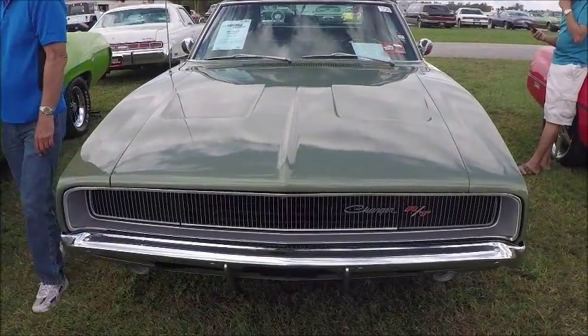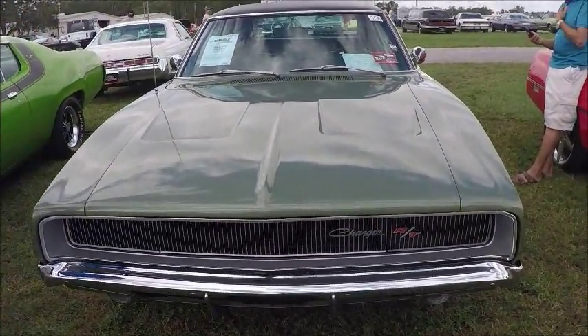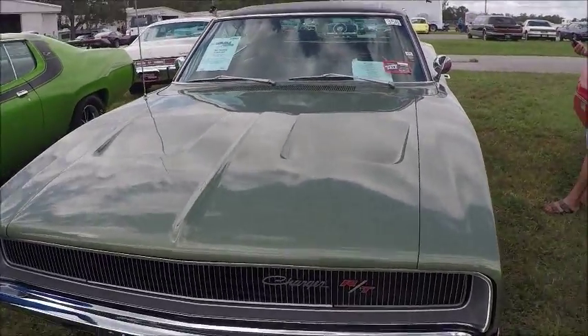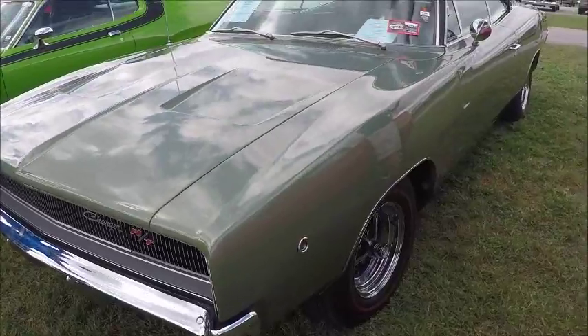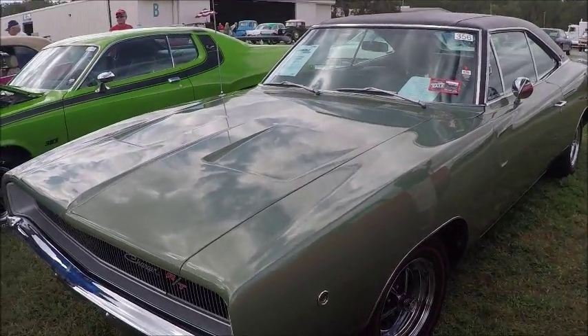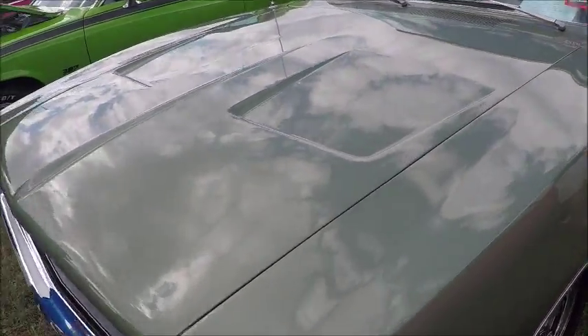This is a 1968 Dodge Charger RT. It's very light green. There were actually three shades of green offered that year by Dodge, and it has a vinyl roof.